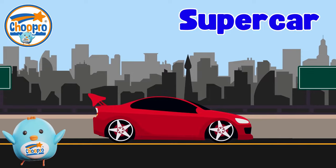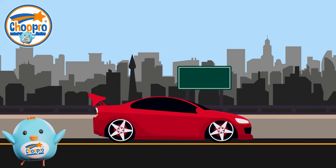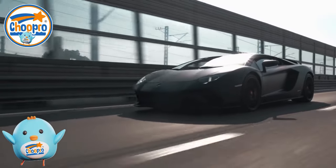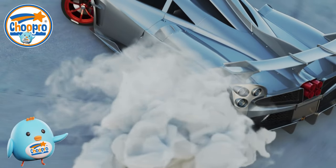Supercars are incredibly fast and sleek cars that are designed for performance and style. With their low-pointed shapes and loud, powerful engines, supercars often turn heads wherever they go.